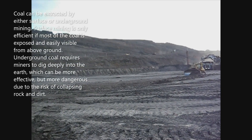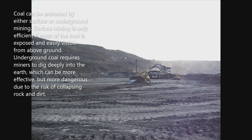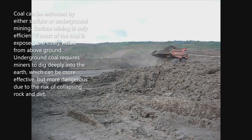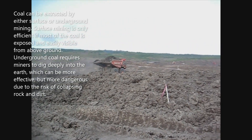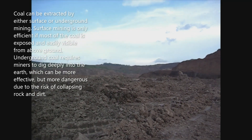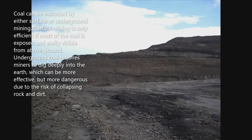Coal can be extracted by either surface or underground mining. Surface mining is only efficient if most of the coal is exposed and easily visible from above ground. Underground coal requires miners to dig deeply into the earth, which can be more effective but more dangerous due to the risk of collapsing rock and dirt.